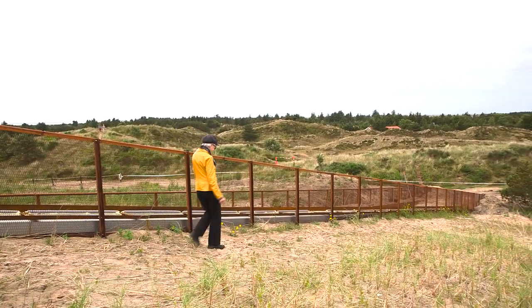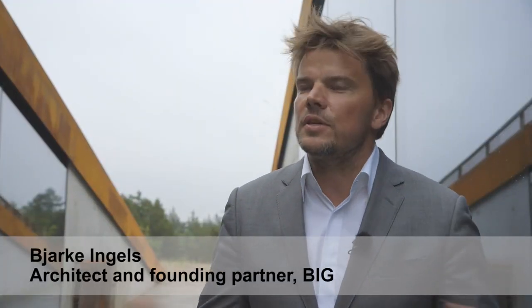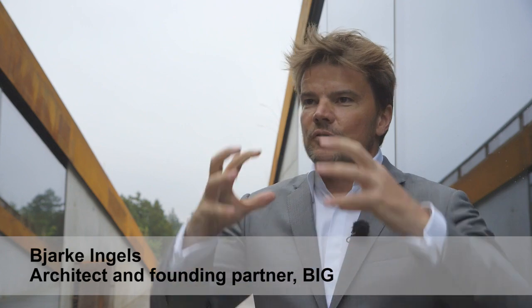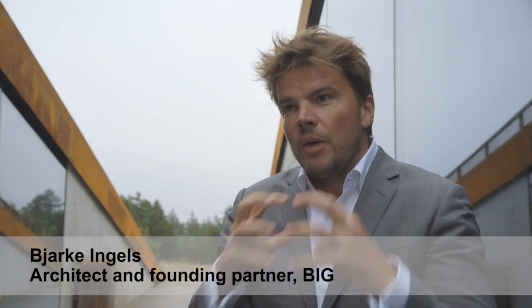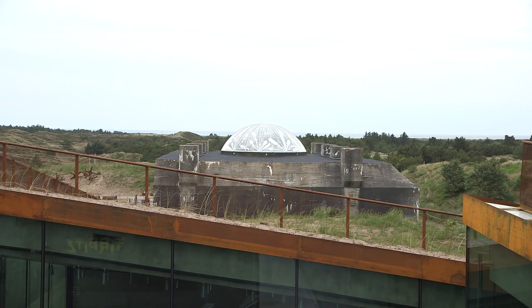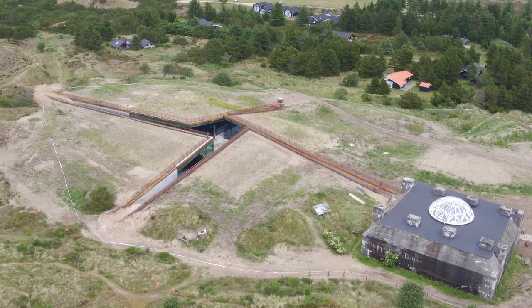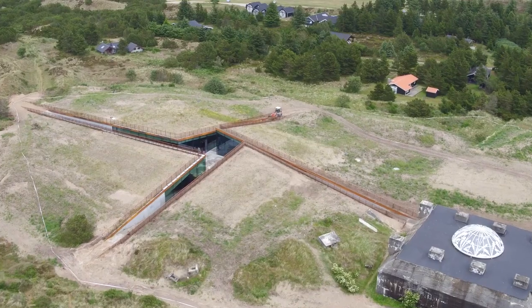In a way, you can say the museum has been conceived as the antithesis of the bunker. The bunker is this sort of concrete, hermetic object rejecting the surroundings, whereas the museum is an open and airy and welcoming meeting place in the heart of the dunes.